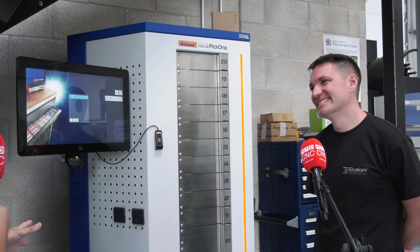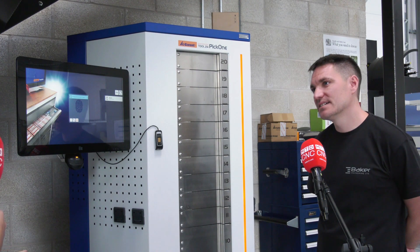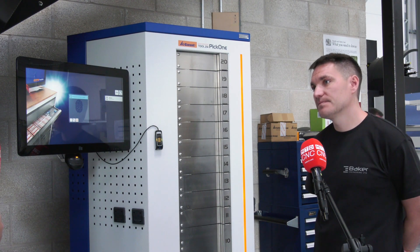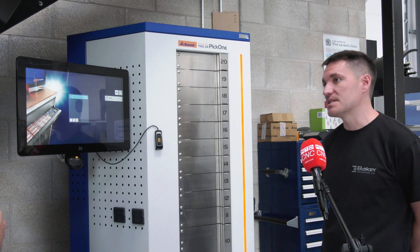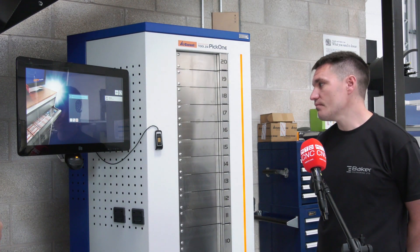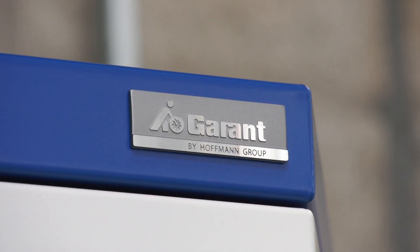Obviously we've talked about the vending machine, but you haven't gone with Hoffman because of the vending machine — you've gone with Hoffman because of their technology, service, and support. Exactly, the service has been second to none, and they supply products across the whole portfolio. We'll happily use any of their products.